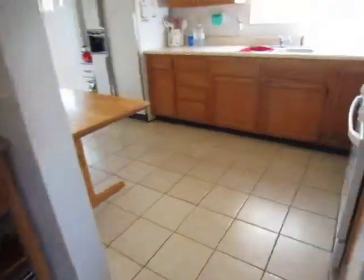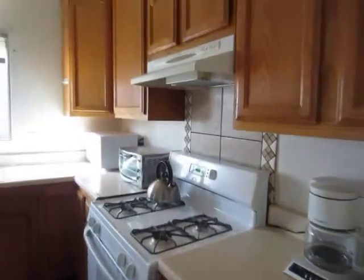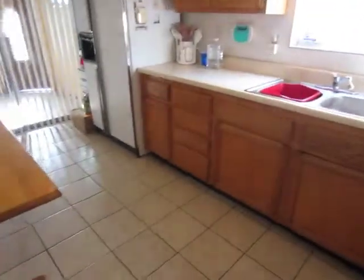The kitchen has tile floor, smooth countertops, and beautiful wood cabinets that provide plenty of storage space.